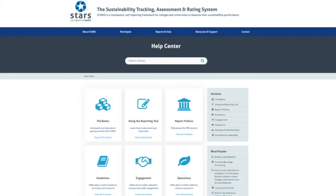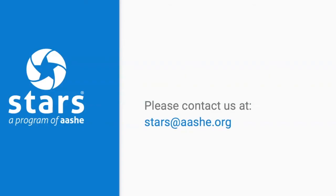We highly encourage you to review the credit articles in the Help Center if anything in the upcoming review results email is unclear. There is an article for nearly every STARS credit in our Help Center. If you have any questions as you start resubmitting credits, you can send us an email at stars@aashe.org. We are more than happy to chat through any questions you have. Congratulations again on your submission — we look forward to helping you finalize your report.